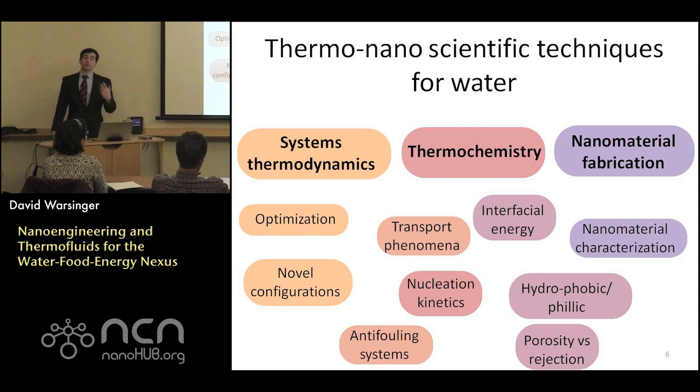In this area, there are a variety of research techniques relevant to water using thermo and nano approaches — techniques I specifically cover in my work. We have a blend of a spectrum between more fundamental thermodynamic designs and the nanomaterial side, and how they integrate together.